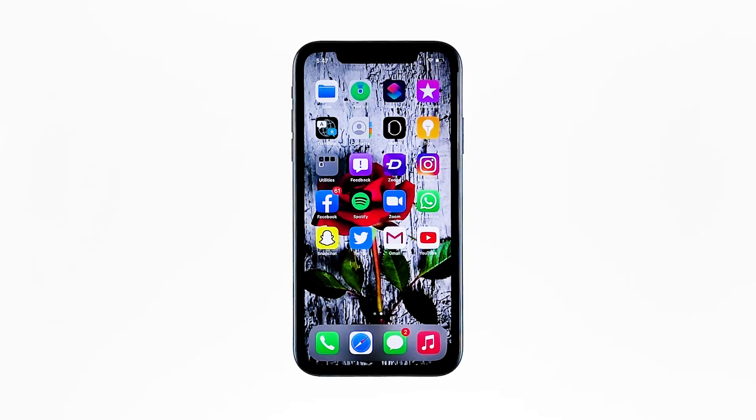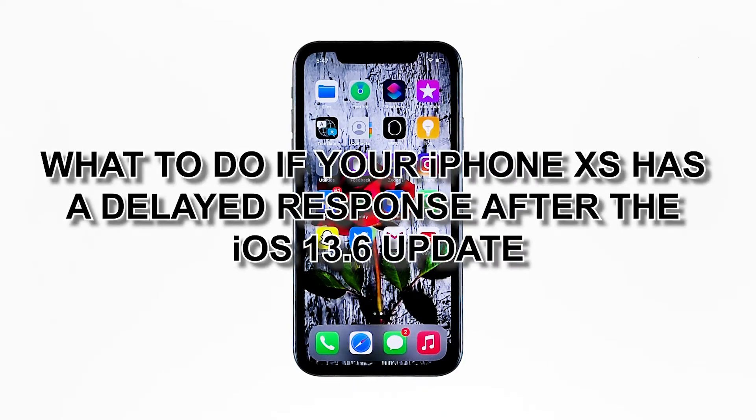Hey guys, in this video I will be showing you what to do if your iPhone XS has a delayed response after the iOS 13.6 update.